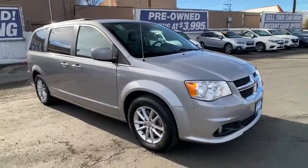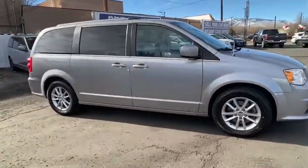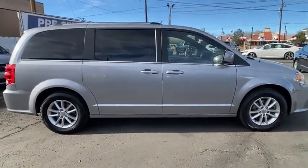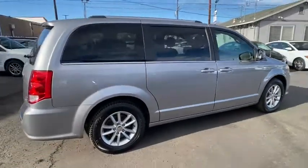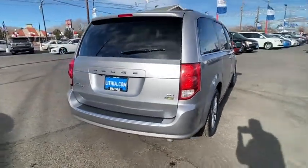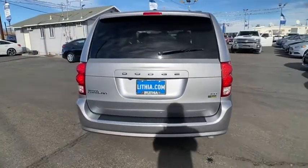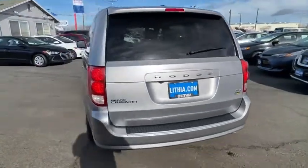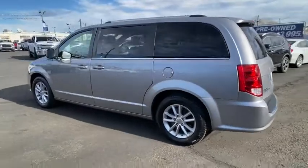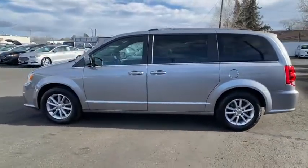Come test drive the 2019 Dodge Grand Caravan. The Dodge Grand Caravan received the government's highest front and side crash rating of five stars. Its vast interior is widely praised, with an innovative seating arrangement, versatile cargo storage, and enough entertainment features to keep the kids entertained on road trips. This vehicle has less than 65,000 miles.